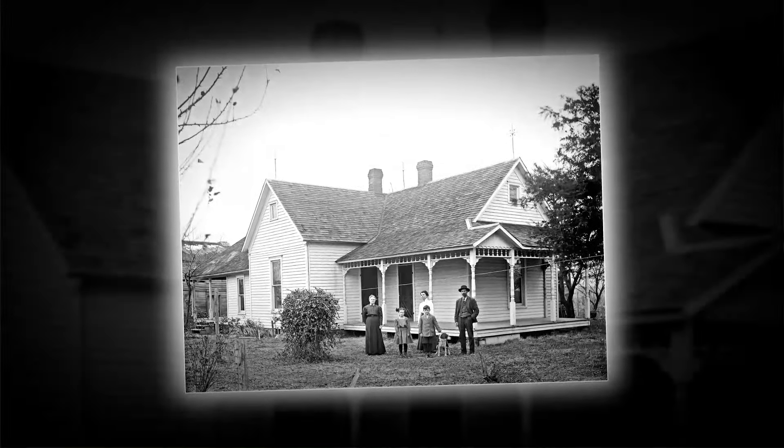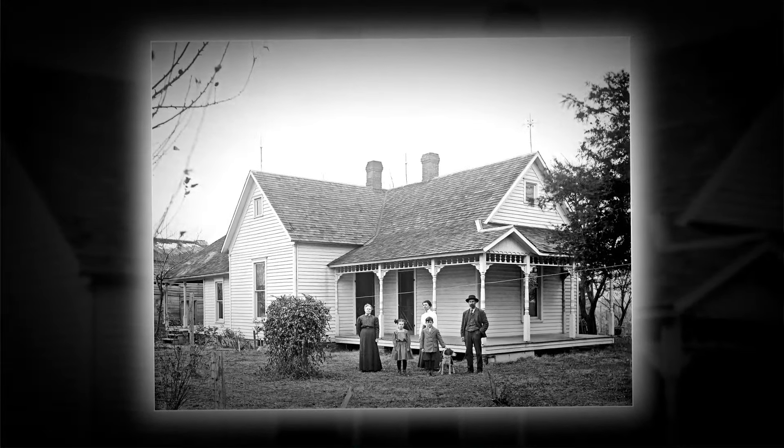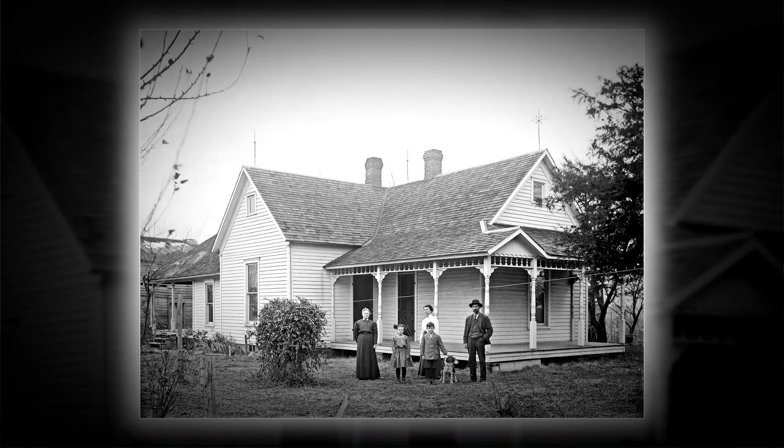The photographer made an unexpected visit to the Gunnett family residence and discovered that all of them were present on this brisk spring afternoon in 1902.